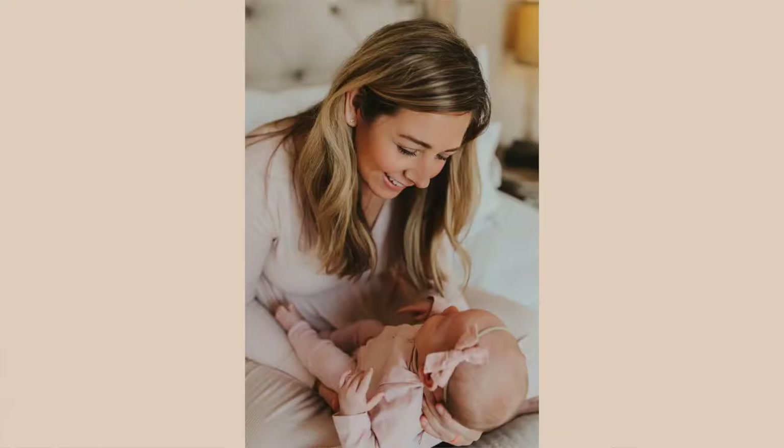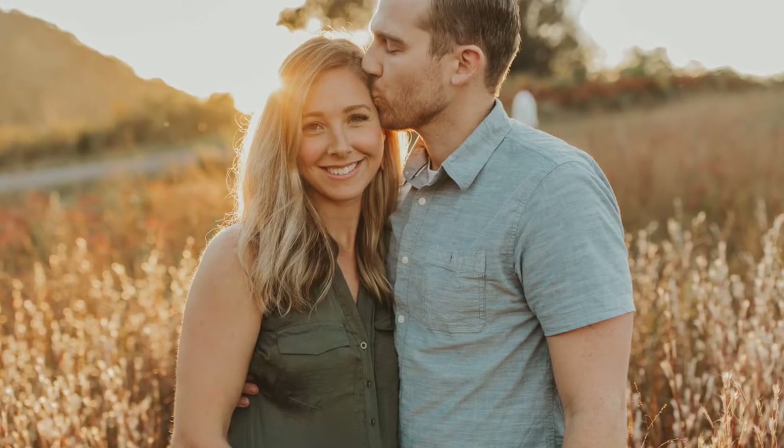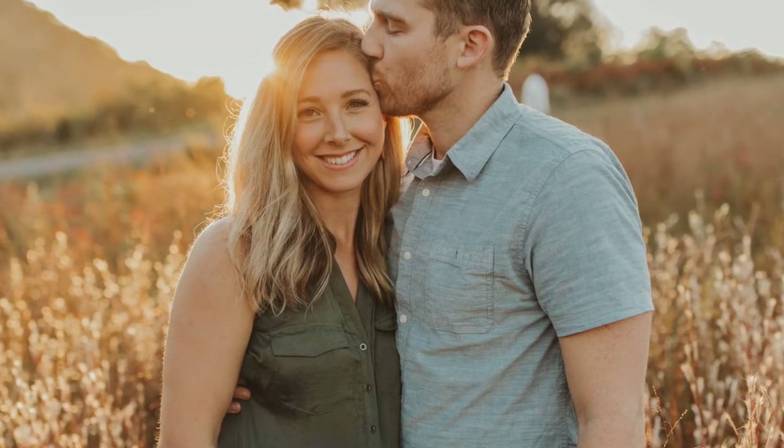The first tip is to pick your outfit first. The temptation can be to pick out your baby girl's outfit or your little boy's outfit first, but pick out your own outfit. You are going to feel beautiful and confident, and you're the one scheduling the pictures, printing them out, and hanging them on the wall. Neutral colors are best, and steer clear of patterns — except maybe for one person with very minimal pattern.